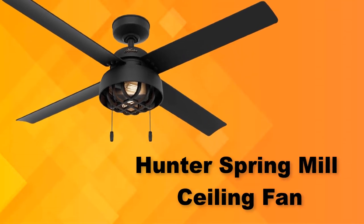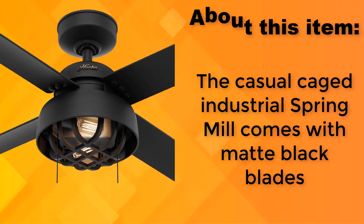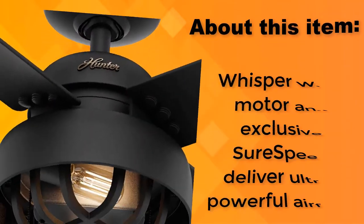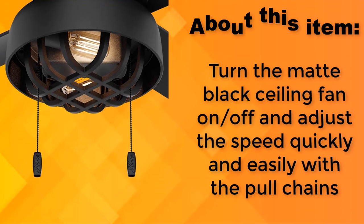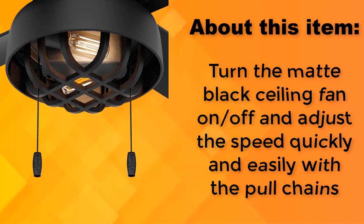Hunter Spring Mill Ceiling Fan. The casual caged industrial spring mill comes with matte black blades. The Whisper Wind Motor and exclusive SureSpeed deliver ultra-powerful airflow. Turn the matte black ceiling fan on/off and adjust the speed quickly and easily with the pull chains.